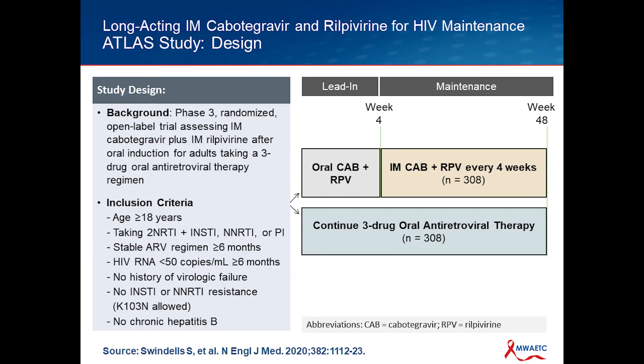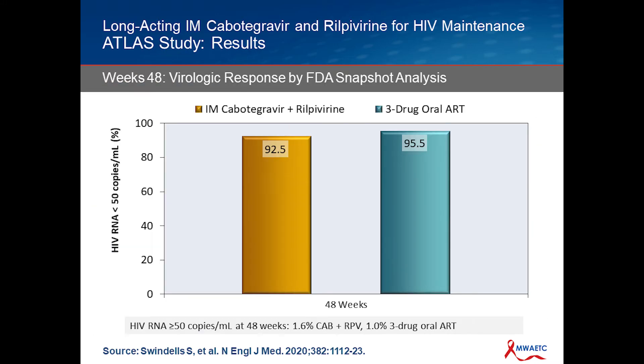The ATLAS study was a large phase three trial looking at IM Cabotegravir-Rilpivirine in adults on stable antiretroviral therapy with suppressed viral loads. They could have been taking an NNRTI-based regimen, a PI regimen, or an integrase-based regimen — they just had to have stable antiretroviral therapy for at least six months and an undetectable viral load for at least six months. They were not allowed to have chronic hepatitis B. You can see the layout: the oral lead-in for four weeks, followed by the initial injection and then the monthly injections. This was compared to just continuing on the regimen they were already on — so it was a randomized trial.